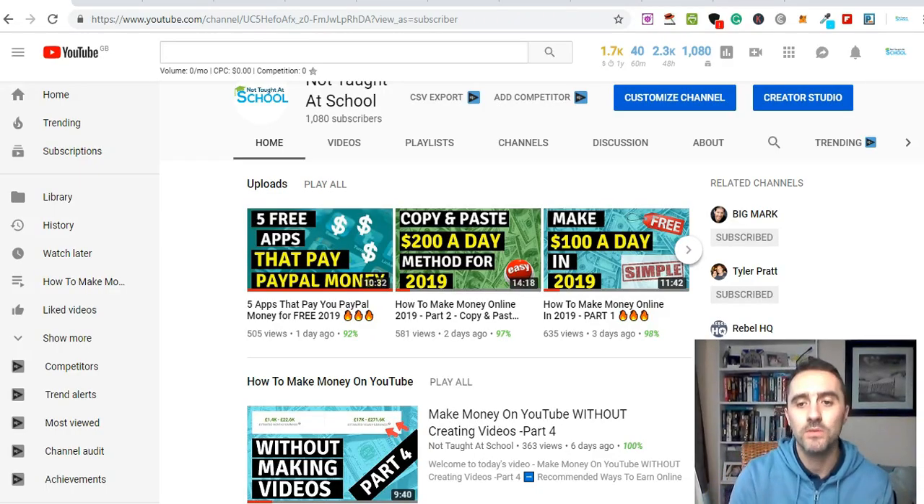Hello, it's Mark from Not Taught at School, and welcome to another video. In today's video I'm going to share 10 different websites that you can use to make a hundred dollars a day online. You can earn more, you can earn less — it will just depend on how much time and effort you put into this. All of these websites are absolutely free to sign up with, you can get started today, you don't need any special skills or experience, and they're available in most countries around the world.